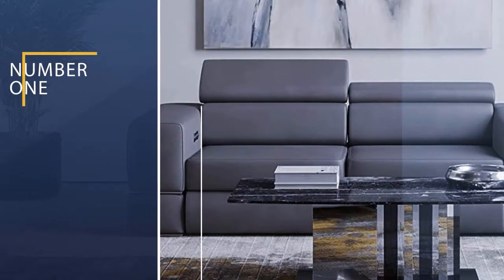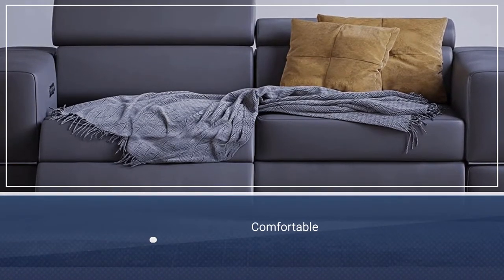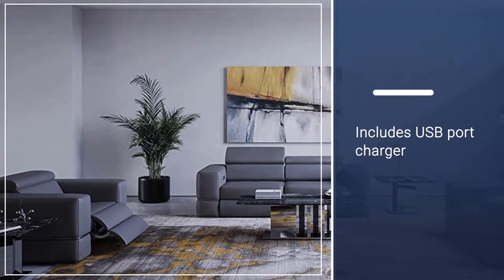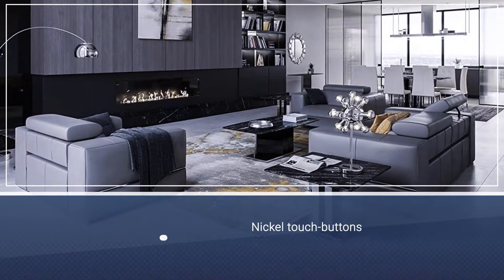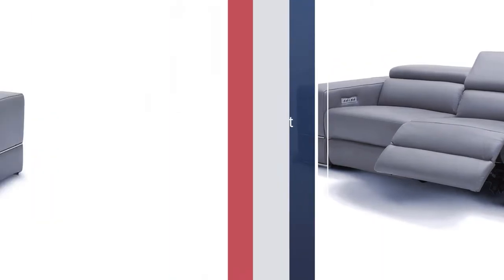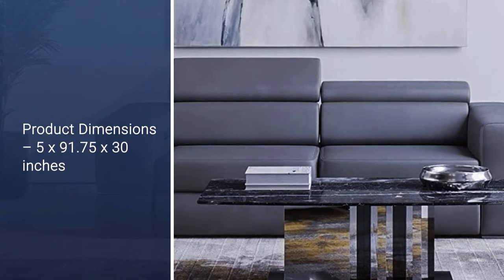Number 1: Zuri Furniture Modern Luxor Reclining Sofa. The Zuri Furniture Modern Luxor Reclining Sofa is a pioneer in providing perfect support and comfort. The sofa consists of dual power recliners that offer a fluid-like motion. It has adjustable headrests that provide added comfort to your head and neck. The sofa also includes four polished nickel touch buttons located on the outer armrests, which help control both the footrest and headrest independently. The sofa comes with a bonus USB port charger and is made from off-white leather with a genuine split leather match on the back and sides.